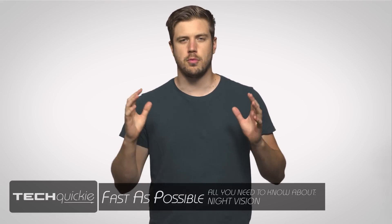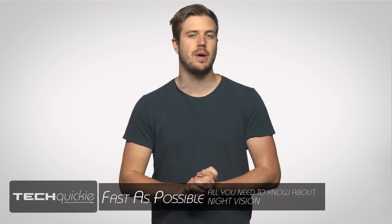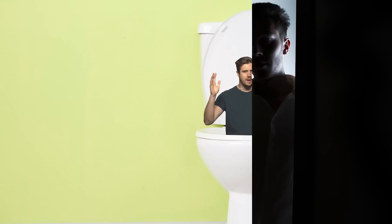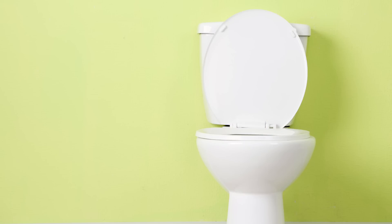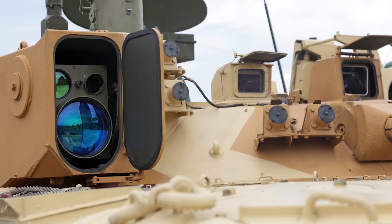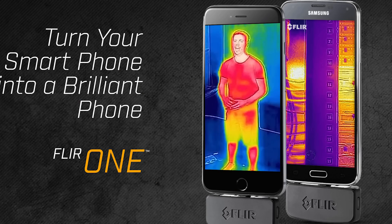There aren't actually too many things more difficult than trying to see your surroundings in a pitch-black room. And while you can always feel your way around and hope that you don't trip headfirst into the toilet, there are times that actually being able to see in the dark is a must. Fortunately, night vision isn't just a thing in your favorite first-person shooter — it's present in everything from surveillance cameras to military periscopes to ordinary smartphones.